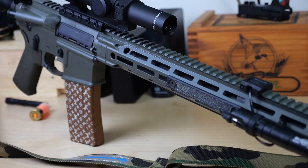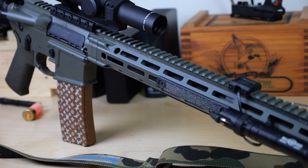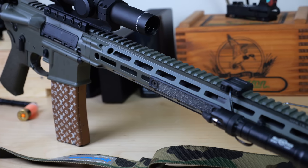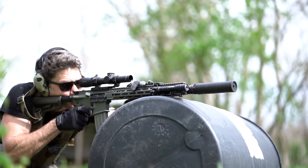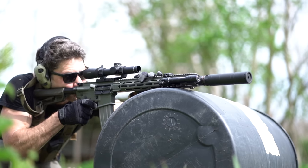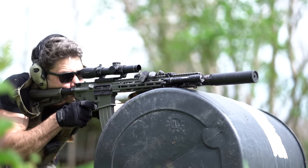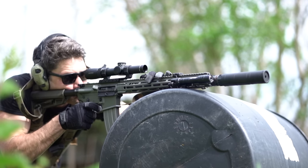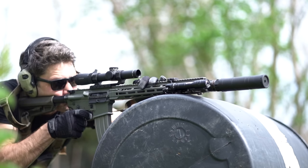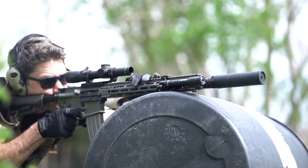I also love Daniel Defense's handguards. The MFR on the V7 is wonderful, and the heavy-duty RIS rail has been trusted by U.S. Special Forces for years. Daniel Defense has over 200 contracts with military and federal law enforcement, many with NSWC Crane — which typically means SEALs are the end users — including a $9 million contract to supply barrels. That is a decent endorsement.